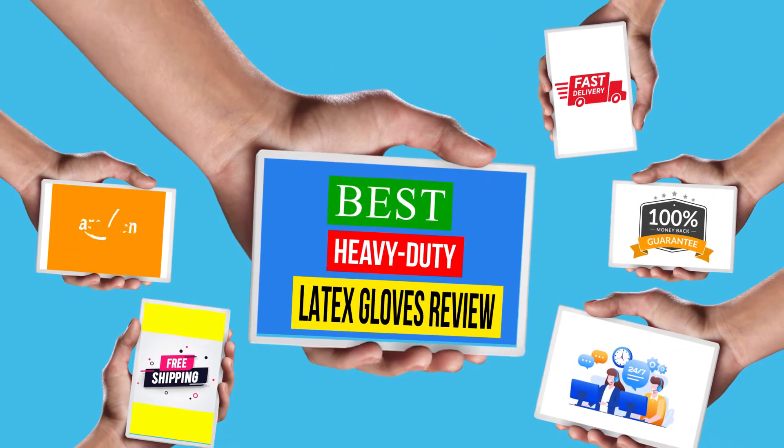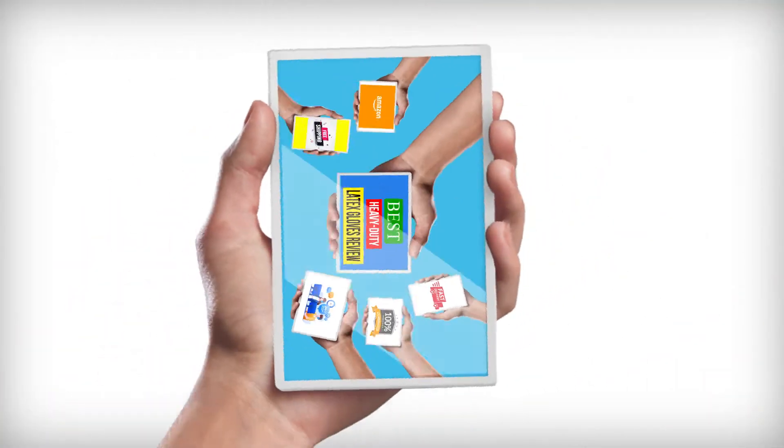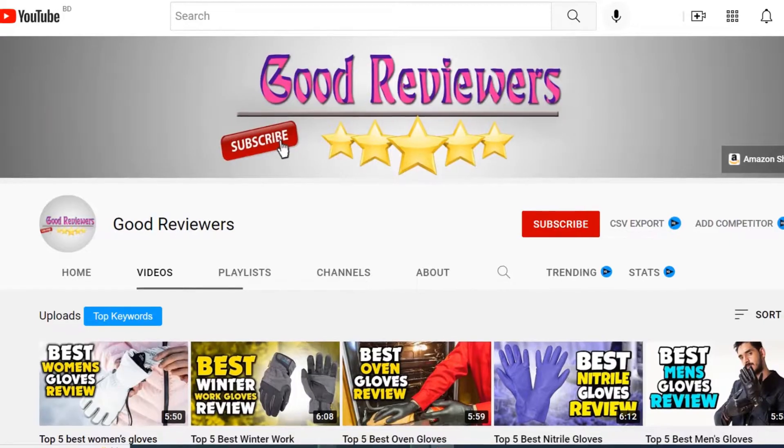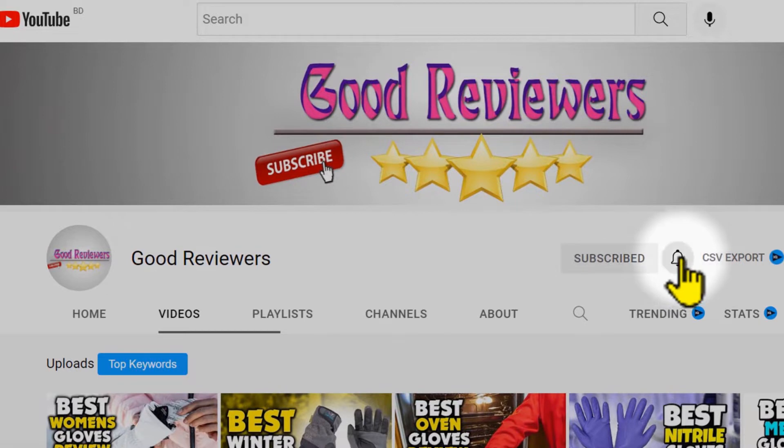Hello viewers, welcome to another great video for the top 5 best heavy-duty latex gloves review right now. Subscribe to the channel if you're new and turn on notifications so that you never miss a new video.